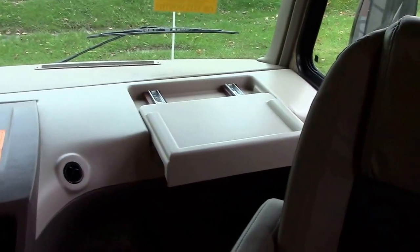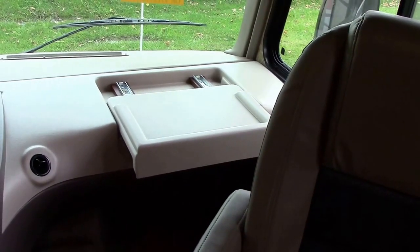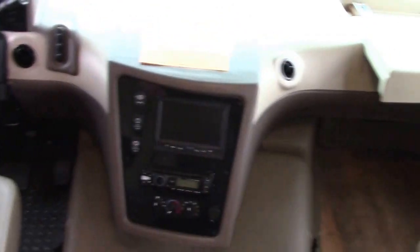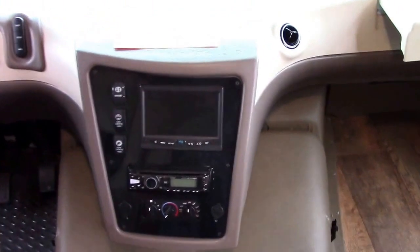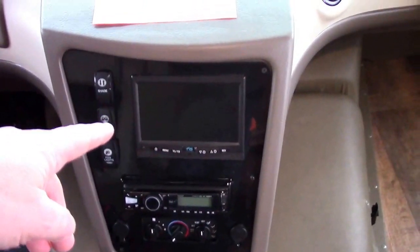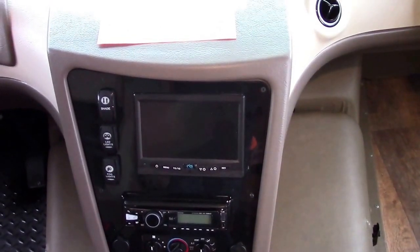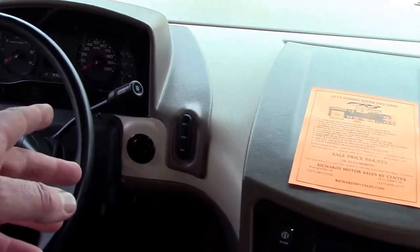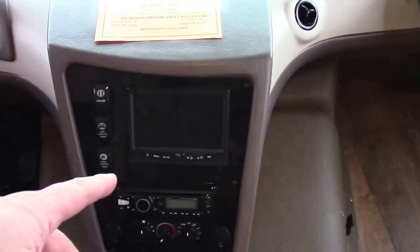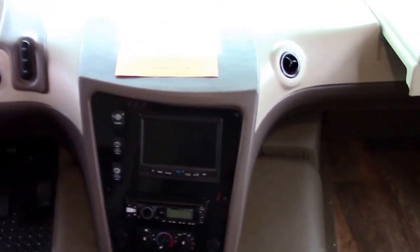Sale price: $64,955. This is the 2015 FR3 30DS at $64,955 with just 5,000 miles. We have a Pioneer stereo, and the integrated monitor is how we watch our backup, side, and rear vision blind spot cameras. If we turn on the right turn signal, the right-side blind spot camera automatically comes on.